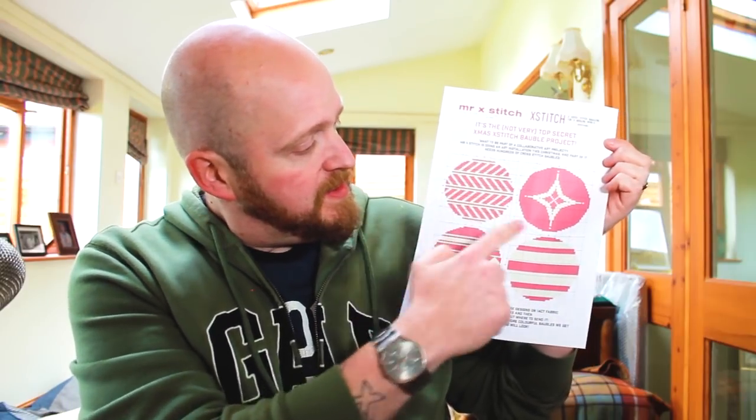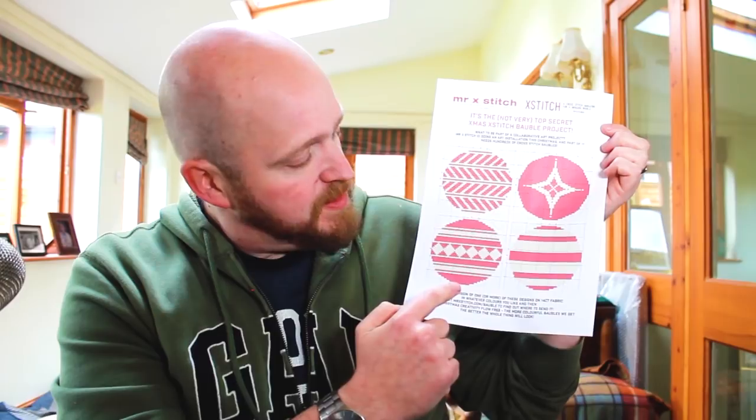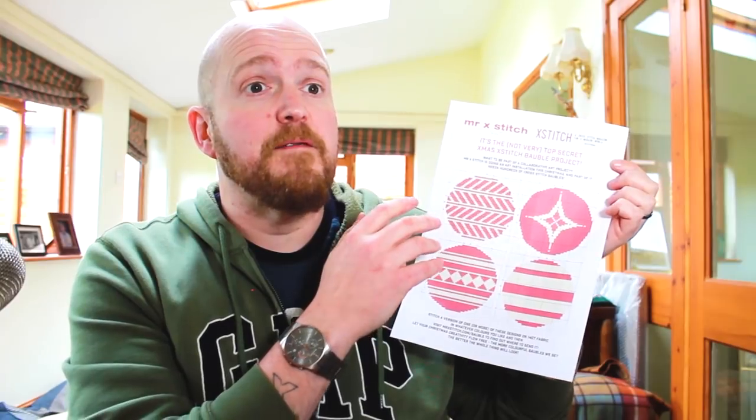There's a diagonally styled one and one with little diamonds in the middle of it. You don't have to stitch all of it — you can stitch some of it, you can go gangbusters, do whatever you like really. The idea is I'm looking to get as many of these as possible so I can festoon the area with loads and loads of different baubles from all over the place. I'm going to get little paper luggage tags and attach them. Visit MrXStitch.com/bauble to find the address to which you have to send the finished pieces.